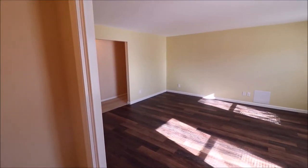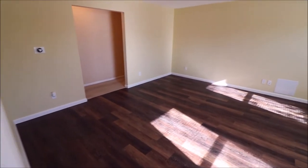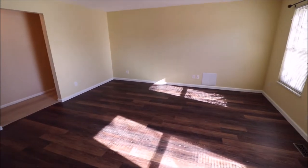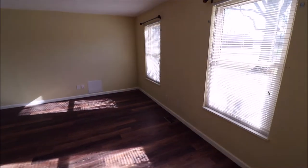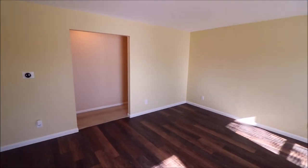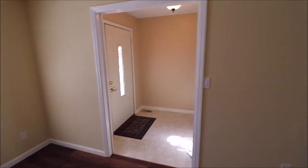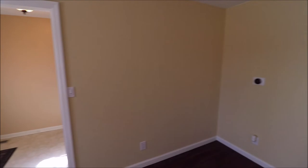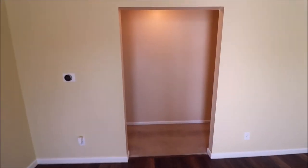Welcome back to 1321 Penbrook Trail. Upon entering the home, off to the right you'll notice a nice size living room with updated flooring, nice and bright with plenty of natural sunlight. And if I pan back over to the front door, there's your entry foyer leading into your family room and that ginormous open kitchen that I want to show you.